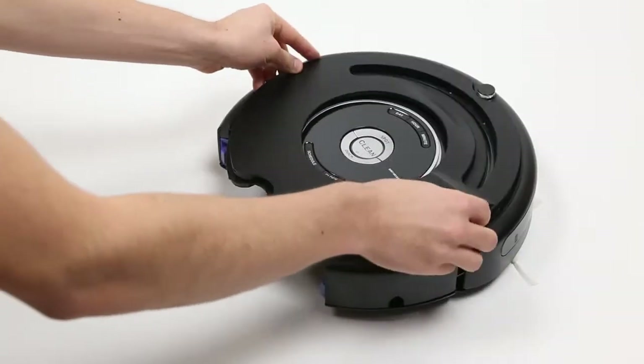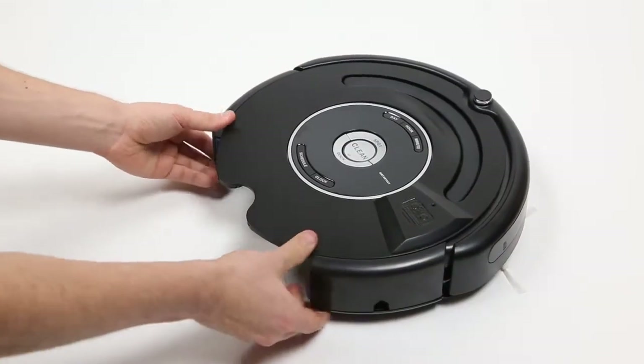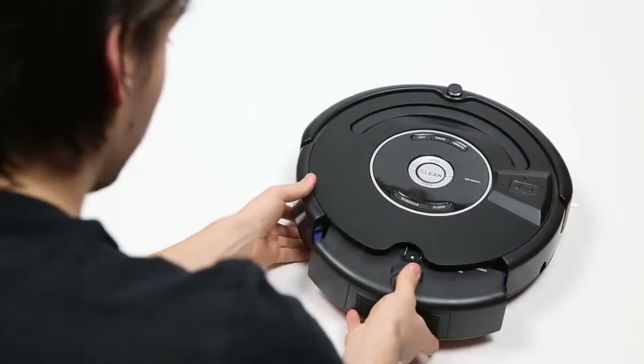Upgrading your Roomba is easy — just replace the standard faceplate with the ThinkingCleaner faceplate, which adds Wi-Fi and a lot of other features to your existing Roomba.